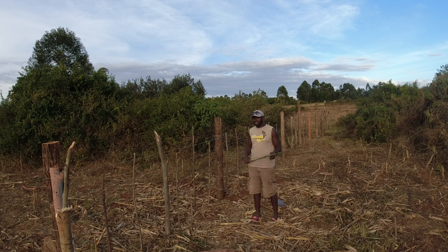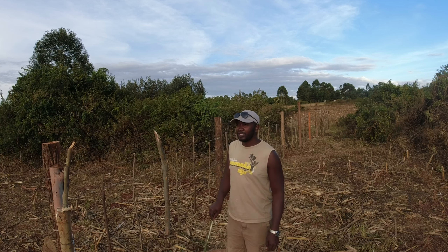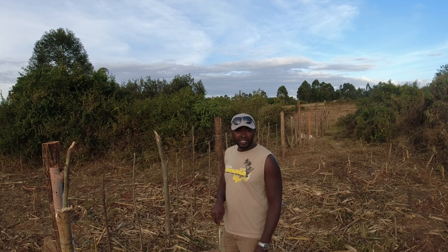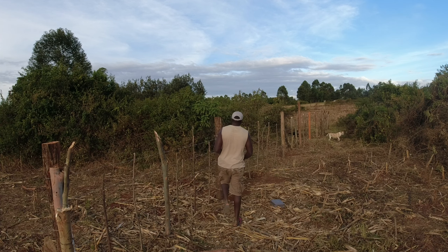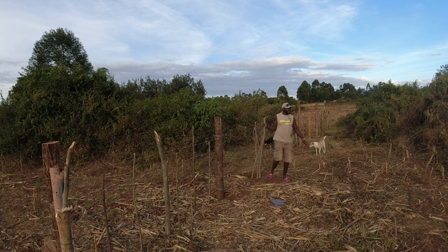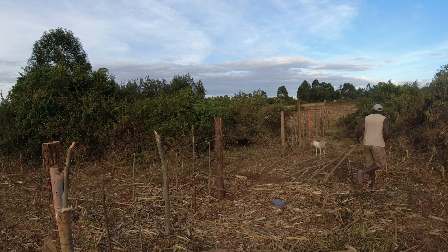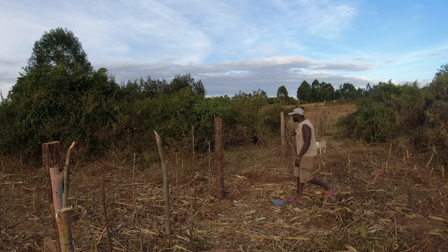I'm planning to do some real estate here because it's quite big and the area is really developing. Maybe in a few years I will put some houses here for rental purposes. Now guys, welcome — you can come in! Let me close it because I was the first one to open it.